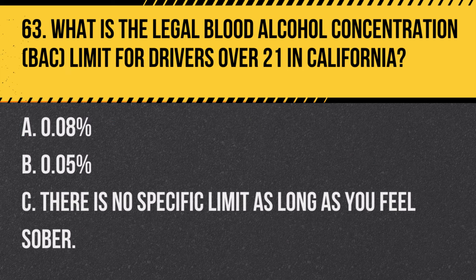Question 82. How do you properly navigate through a traffic circle with multiple lanes? A. Choose the appropriate lane before entering and yield to traffic already in the circle. B. Always use the outermost lane regardless of your exit. C. Enter the circle without yielding, then change lanes to exit. Answer A. Choose the appropriate lane before entering and yield to traffic already in the circle.